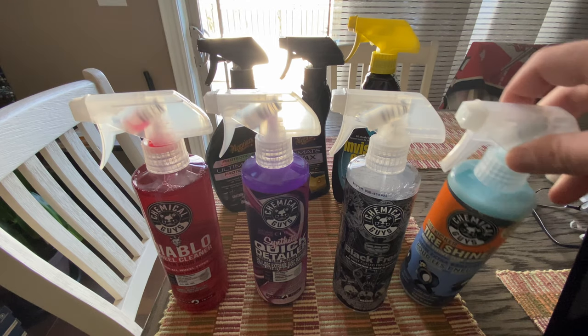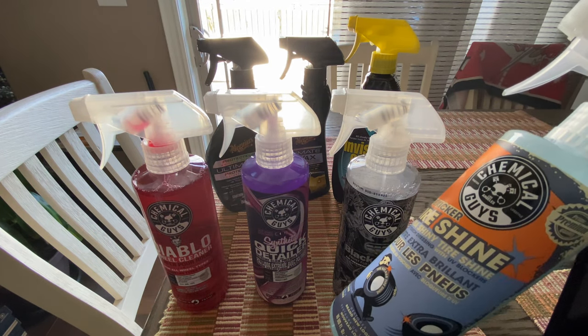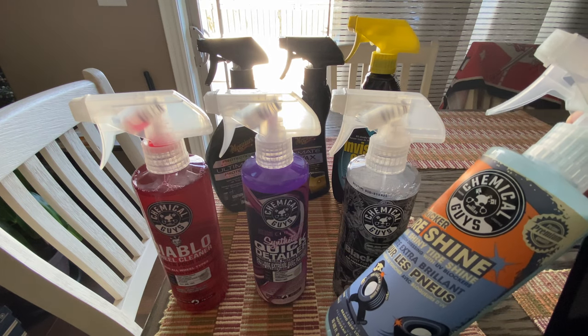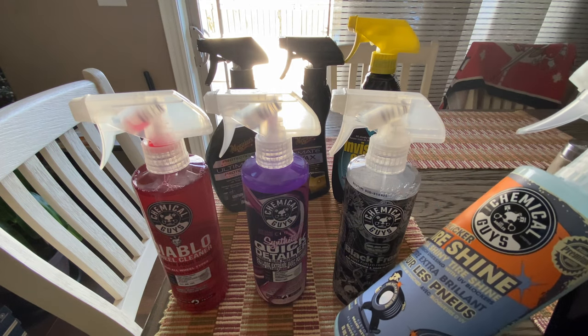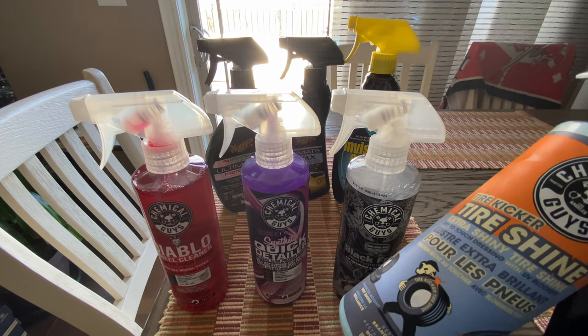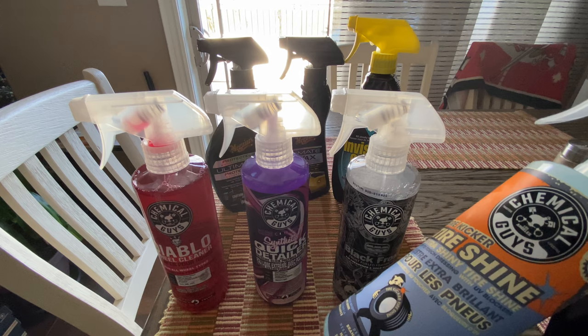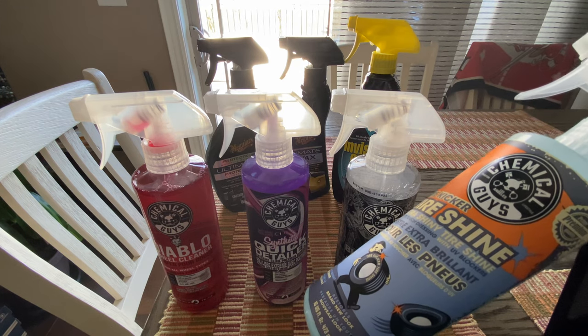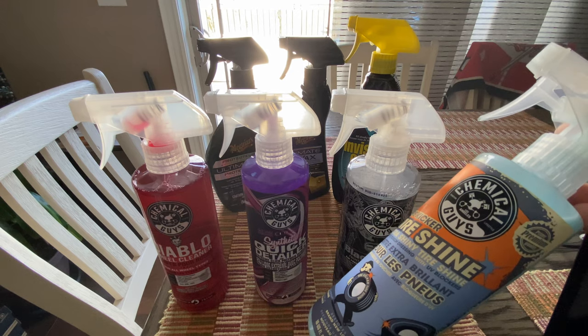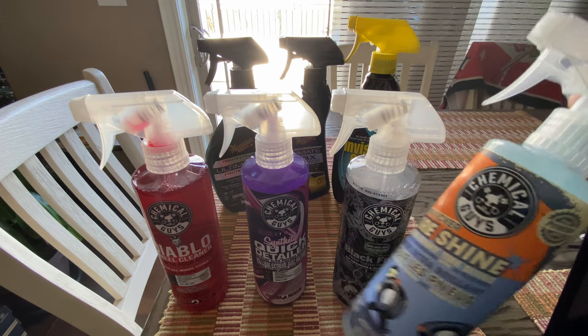I use it in combination with this to do my floor mats or any other plastic trim — kick panels, that kind of thing. It shines it up. It's a tire shine, but it's great. It doesn't make a nasty stickiness and it doesn't sling when you spray it on your tires. So it's great for the interior as well.